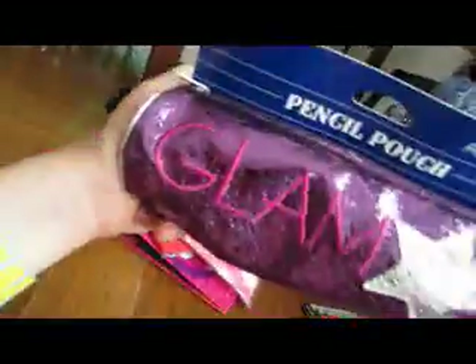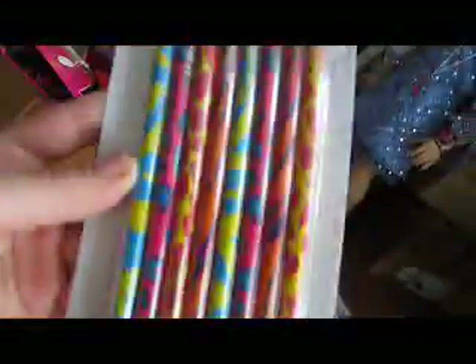I got some book covers for my math book, my reading book, and my literacy book, because we have to take a class called Literacy. This pencil case says Glam on it. And we have some cute wooden pencils with cute designs - I got two packets of that.